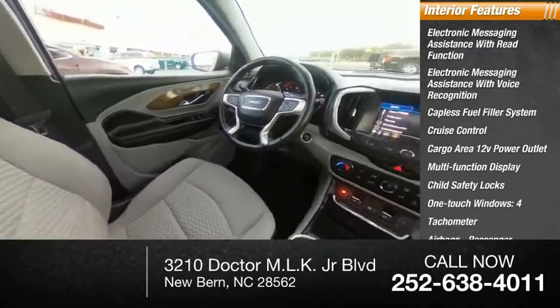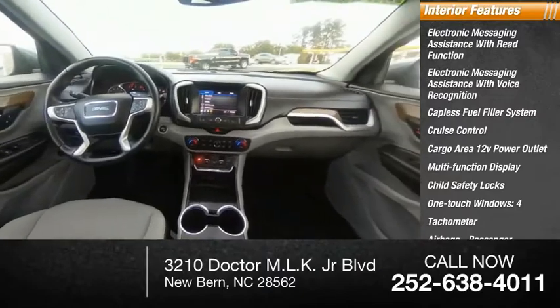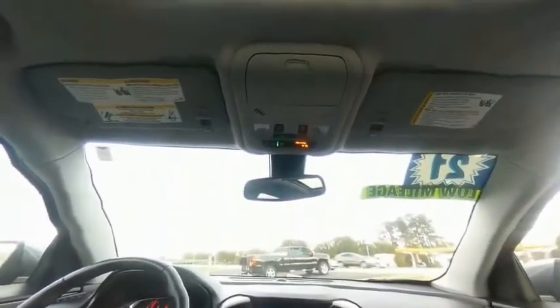Four airbags, tachometer, passenger occupant sensing deactivation. A vehicle like this doesn't come along every day.